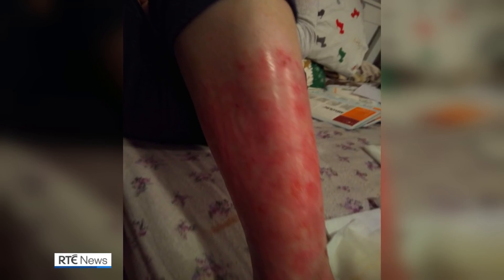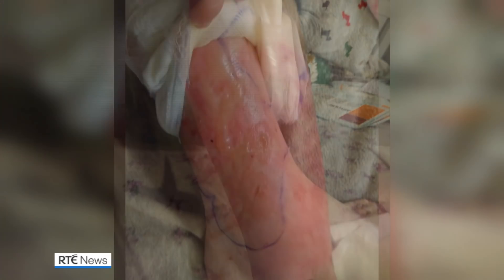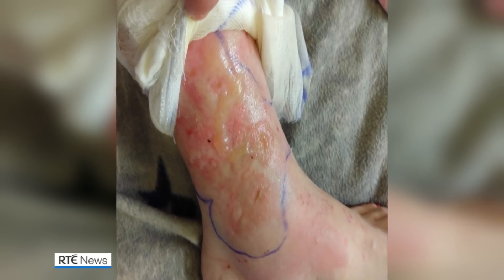A spider ran up the leg of my trousers and bit me three times, and straight away it felt like boiling hot water. Within minutes my leg started blistering. Over the next 95 days my leg was constantly blistering. I was in and out of hospital on several occasions and saw triple drips of antibiotics.